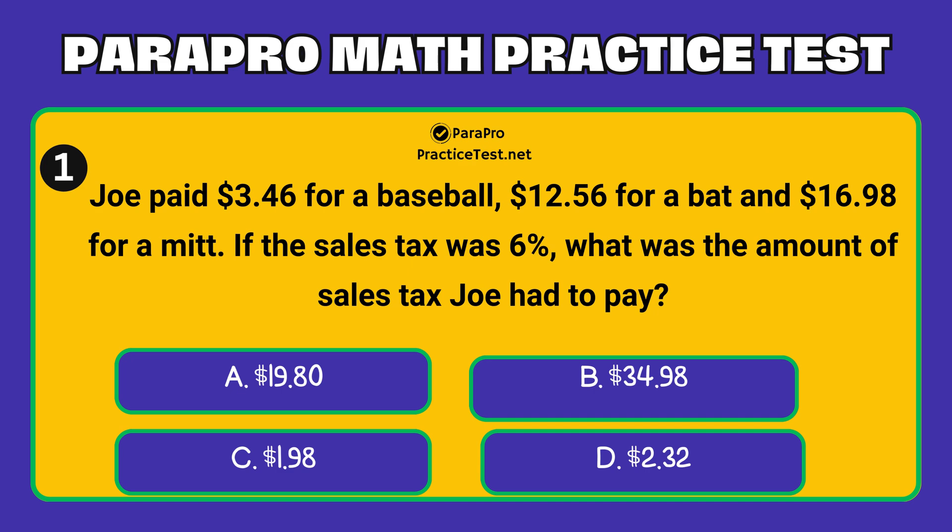A. $19.80. B. $34.98. C. $1.98. D. $2.32.